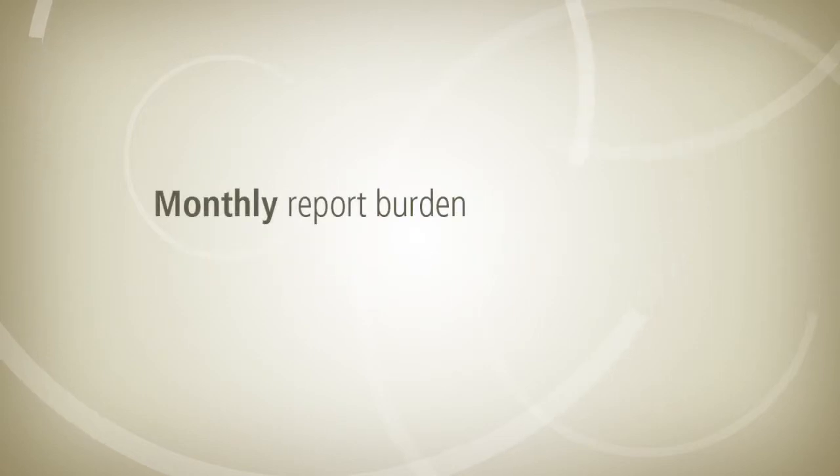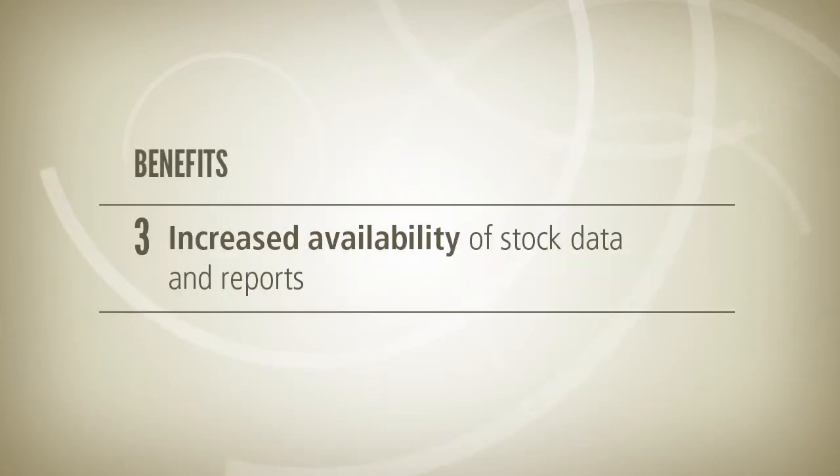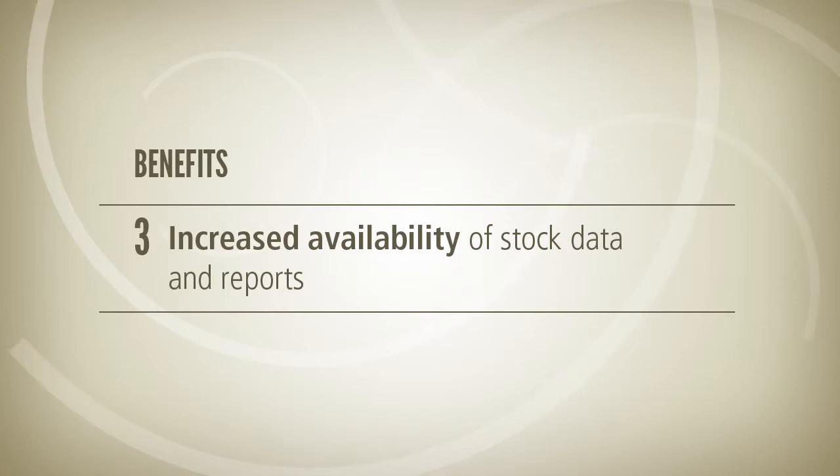The average time taken to create all monthly vaccine use reports reduced from 88 to 43 minutes. The third benefit of VaxTrack is that it has increased the availability of stock data and reports, especially at upper levels at different locations.